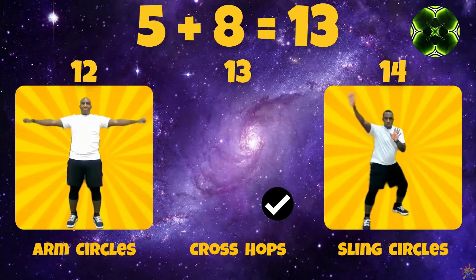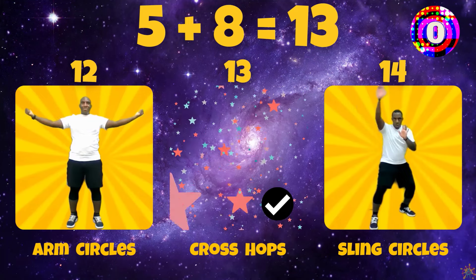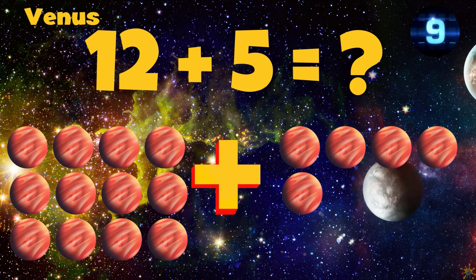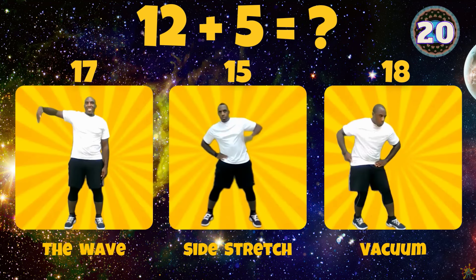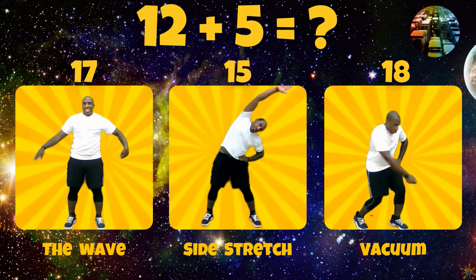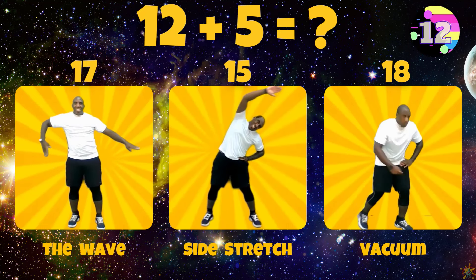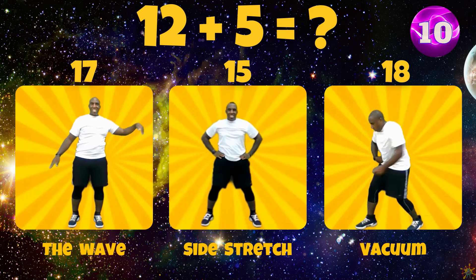For Mercury, what is 5 plus 8? Does 5 plus 8 equal 12, 13, or 14? 5 plus 8 equals 13.